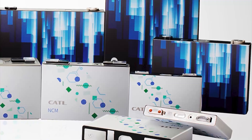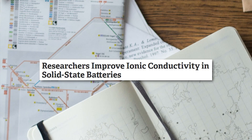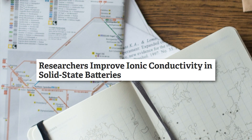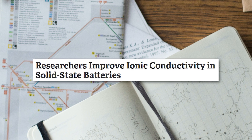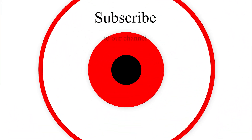Let me know your thoughts on CATL and also on the research published in ACS Materials that improves ionic conductivity in solid-state batteries. This is Armin Harayan from TorqueNews.com.